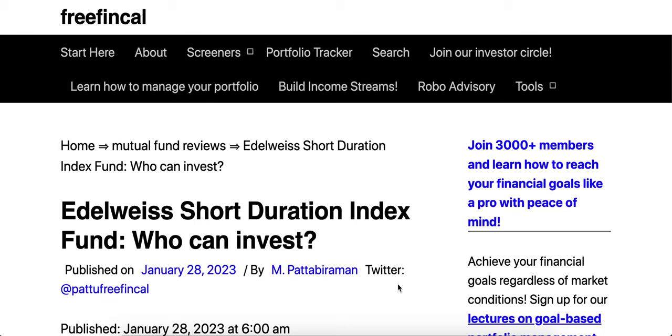The fund presentation says the index has a yield to maturity of 7.34%. We shouldn't mistake this as the return we will get. Even if tracking error is zero, you will never get the return presented as yield to maturity, because this is an open-ended index fund where people are buying and selling, and new bonds come in when the index changes its portfolio.